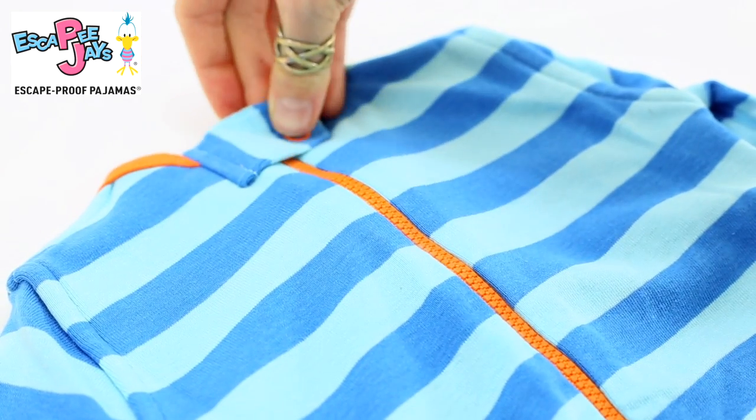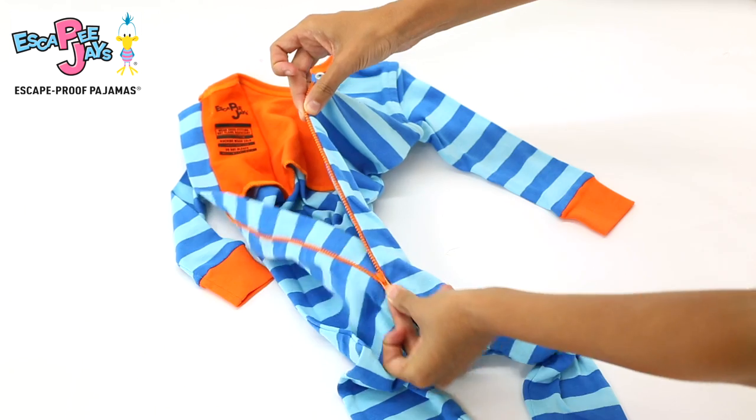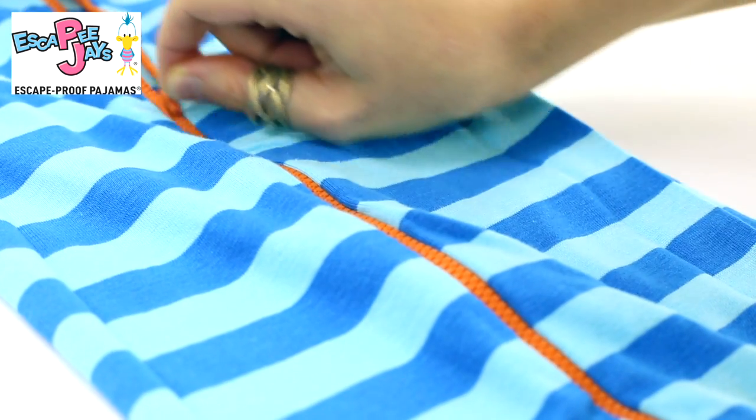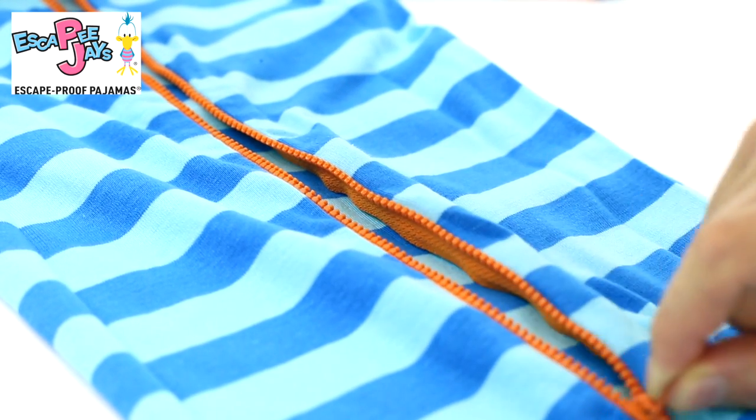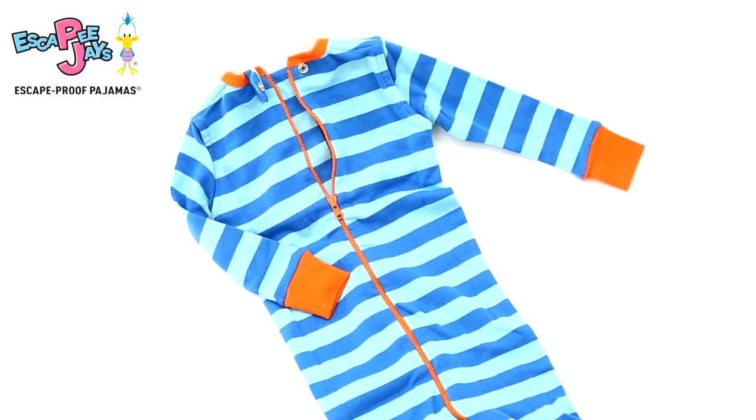full-length zipper cover, and for added comfort, no scratchy tag. There's also a nice high-quality zipper that's been placed on the back, long enough for diaper changes. Being on the back provides a hands-free, out-of-sight, out-of-mind peace of mind for you and your child. But the thing that makes Escapee Jays different from every pajama on the market is